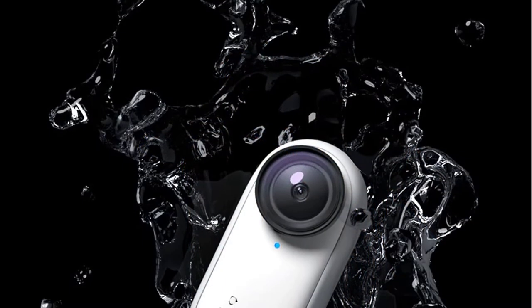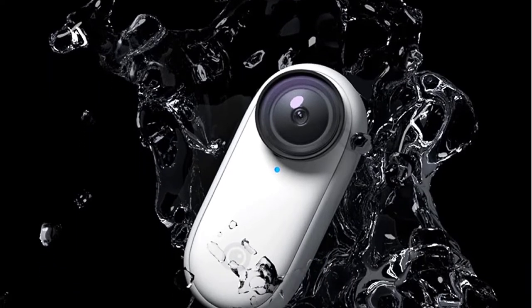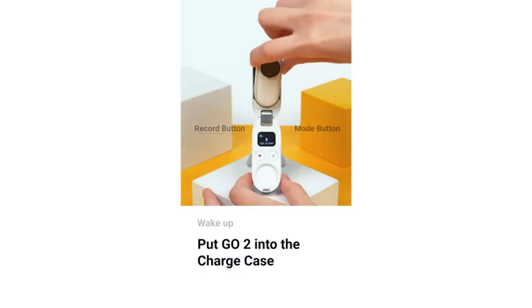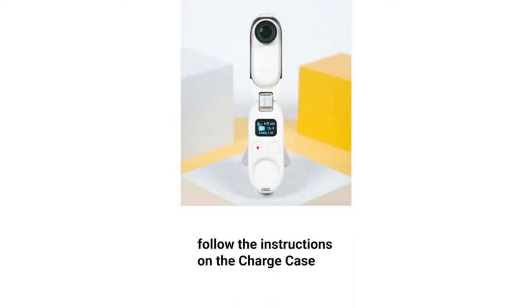Also worth considering as a minimalist rig for vloggers, the lightweight Insta360 Go 2 has some surprisingly big features for such a small camera. Excellent image stabilization, horizon lock, and a multi-functional battery case make this versatile clip-on camera more than just a novelty item. Is it a body camera? Not in the professional security sense, but it is a body camera for the rest of us — tiny, clever, and a whole lot of fun.